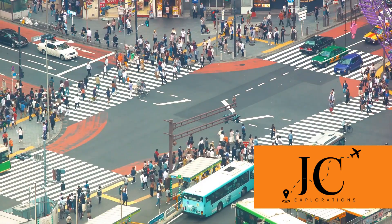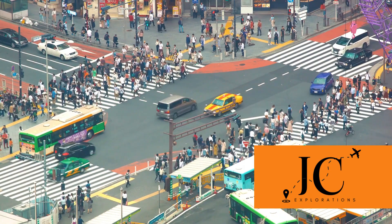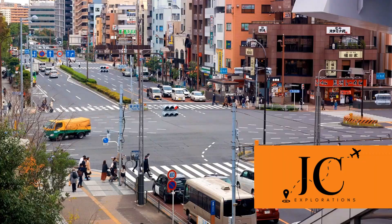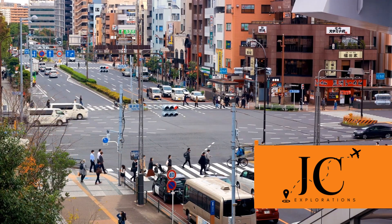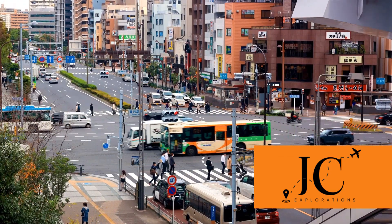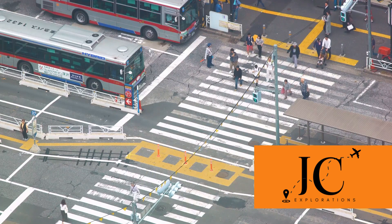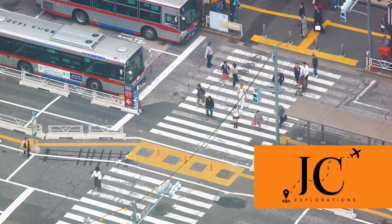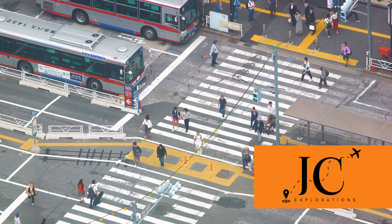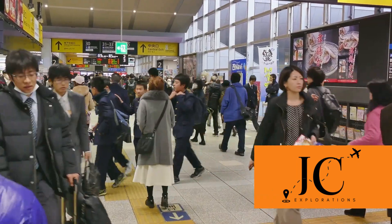Now that you know where to go, how do you get around Kyoto? Let's dive into some handy travel tips to make your journey smooth and enjoyable. Kyoto, the city of 10,000 shrines, is also a city of impeccable public transportation. Buses are a common way to get around, with extensive routes covering the city. Each ride is a flat fee, making it easy to budget your transportation costs. Most buses have announcements in English for major stops.